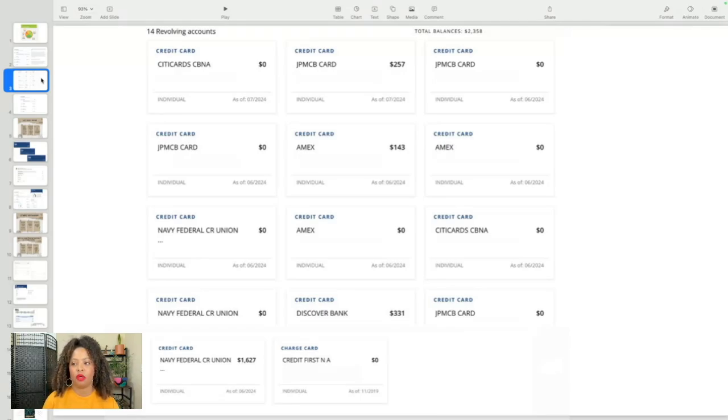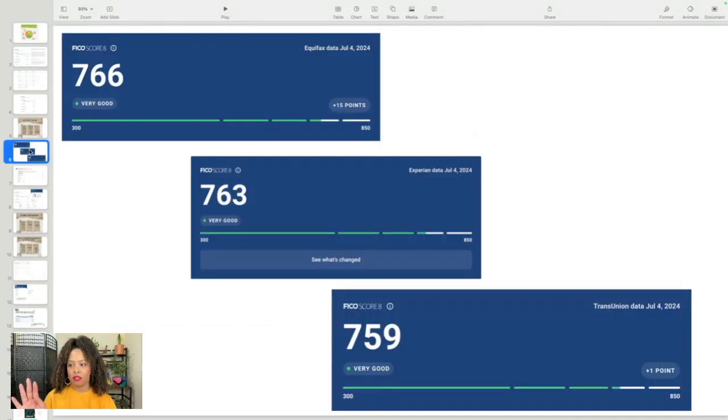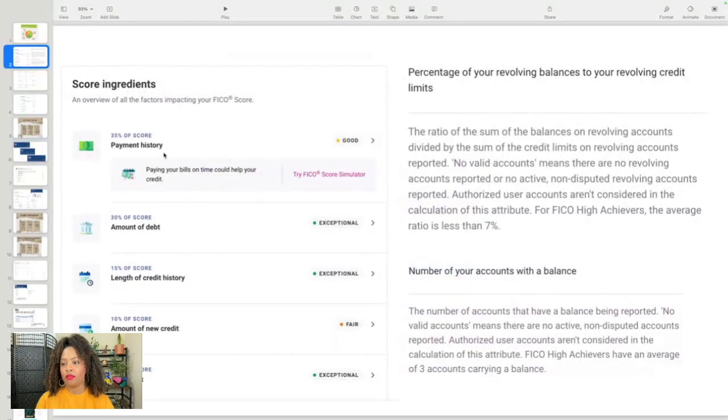I'm going to try my best to do that for the month of July and see how that goes. I pulled all of my credit scores: Equifax is my highest at 766, Experian at 763, and TransUnion at 759. I really try to use my credit utilization to help increase my score because I do have late payments on my credit report. My payment history is only rated 'good,' and my new credit is 'fair' because I do apply for credit cards.